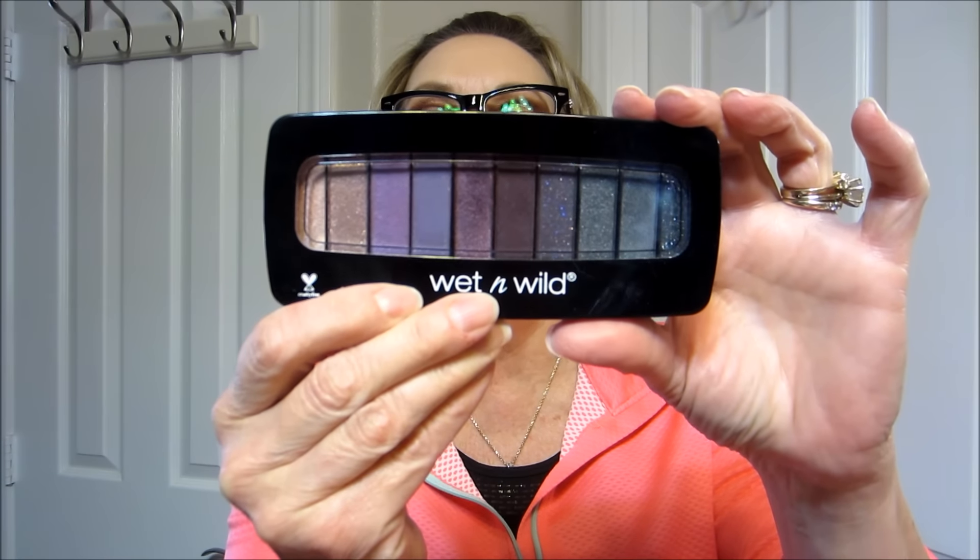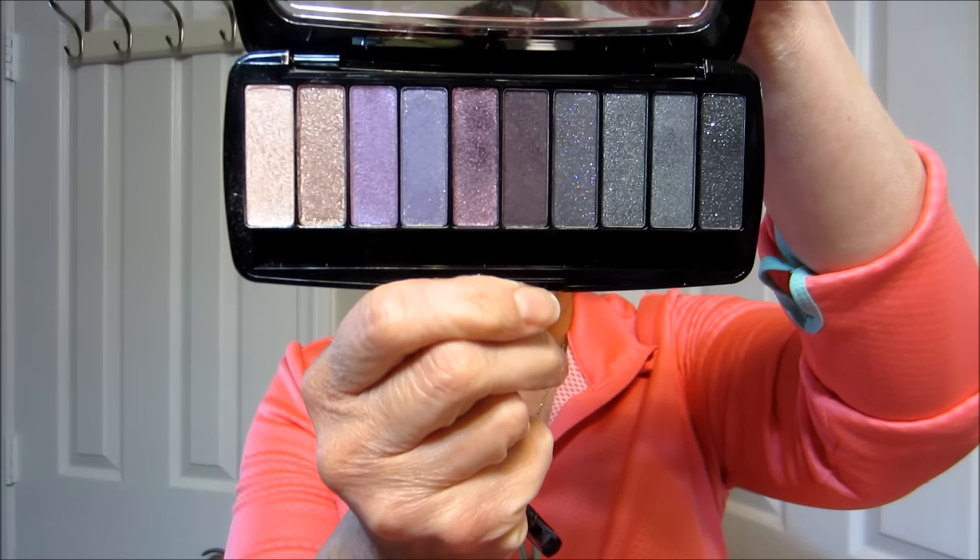I got this Wet n Wild palette — it is the Quartz Center. Very nice, I really like this palette a lot. As with Wet n Wild products, the palette is not easy to open, but I just use tweezers to open it. These are the colors, and it comes with the dual-ended brush — a blending brush and a dome brush. I'm going to try to do these on my left arm.